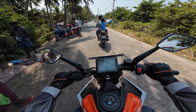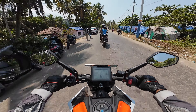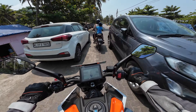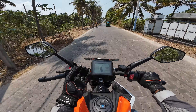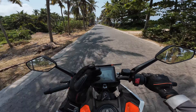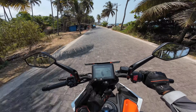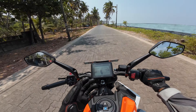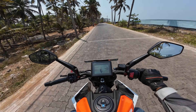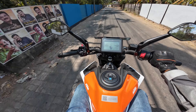This is a first-ride impressions video, so I can't do a full review from just one ride. These are paved roads with cement blocks and the suspension is really good here. You can feel the tires bouncing but it doesn't transfer to your body, which is nice.